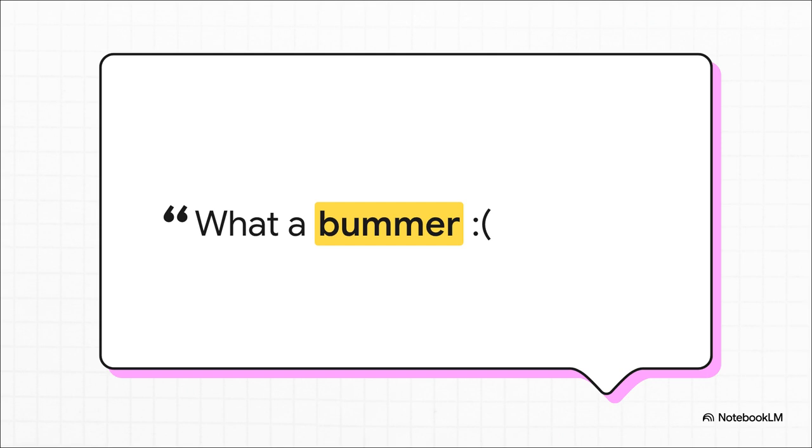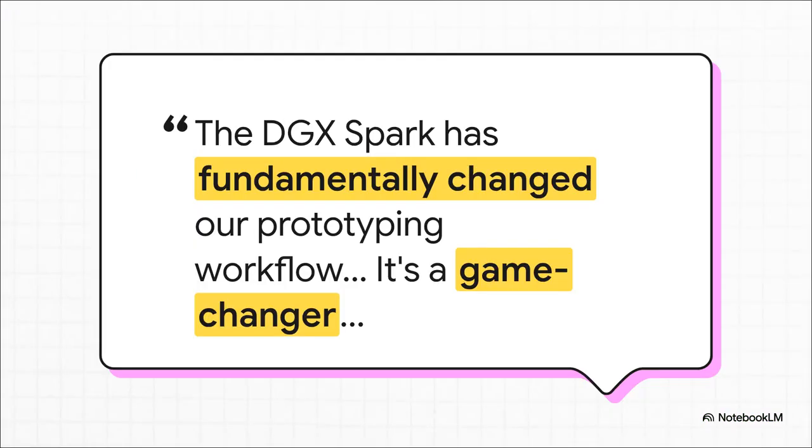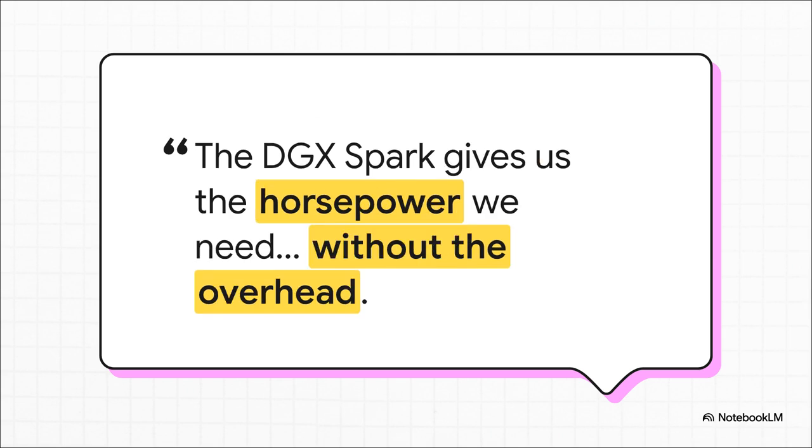So this brings us right to the heart of it: who is this machine actually for? Is the community's critique the final word, or is it possible they're missing the point? Because that is not the whole story — not by a long shot. Early adopters are painting a very different picture. For researchers like Dr. Finch, the real bottleneck isn't memory bandwidth — it's just getting access to a powerful machine at all. For them, turning days of waiting into hours of actual work is an absolute game-changer. And it's not just for solo researchers. For small startups, the DGX Spark is a lifeline. It gives them access to serious enterprise-grade horsepower without having to spend a fortune building and maintaining their own data center — power without the massive overhead.